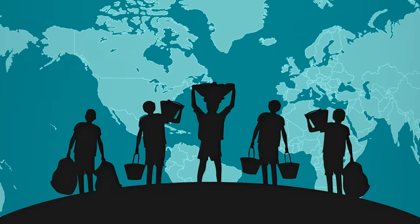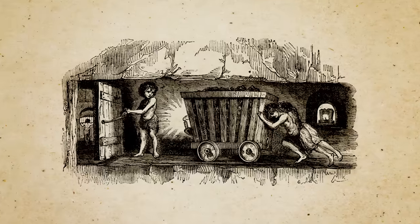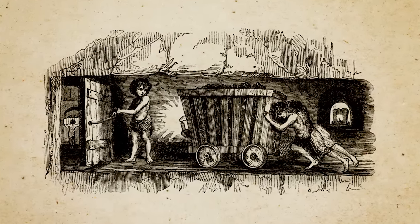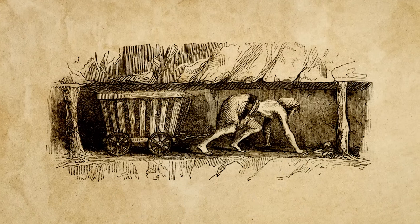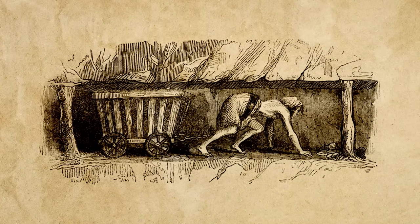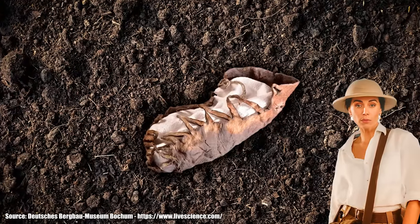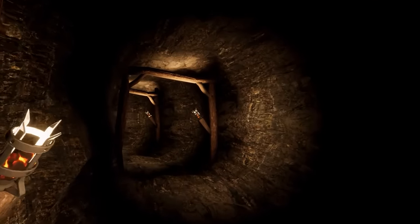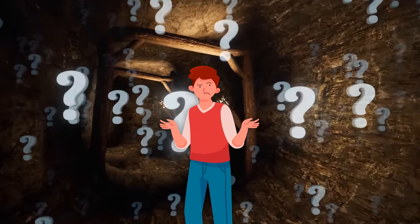Everybody knows child labor was a really big problem at the beginning of the 20th century and before. But this shoe proves that child labor has been going on for a very long time. Over 2,000 years ago, kids in Europe were being sent deep into mines to gather mineral resources. Because only a single shoe was found, archaeologists don't know what happened to the child — maybe they were lost in the mine, or maybe they just lost their shoe while fleeing to the surface. But what do you think happened?